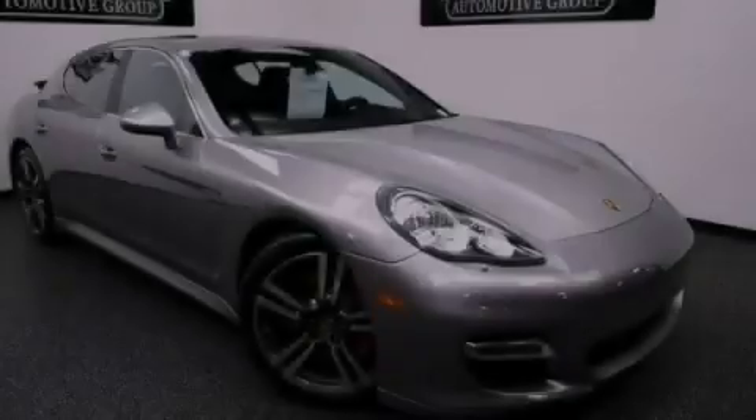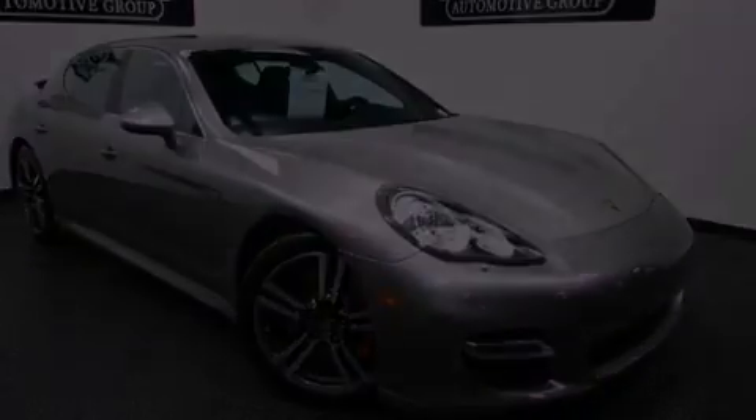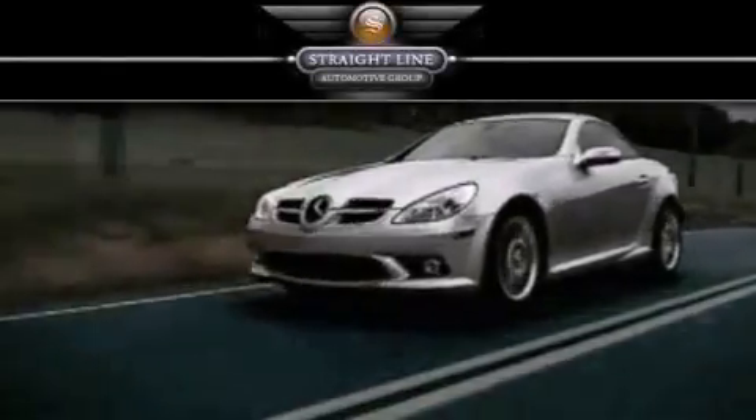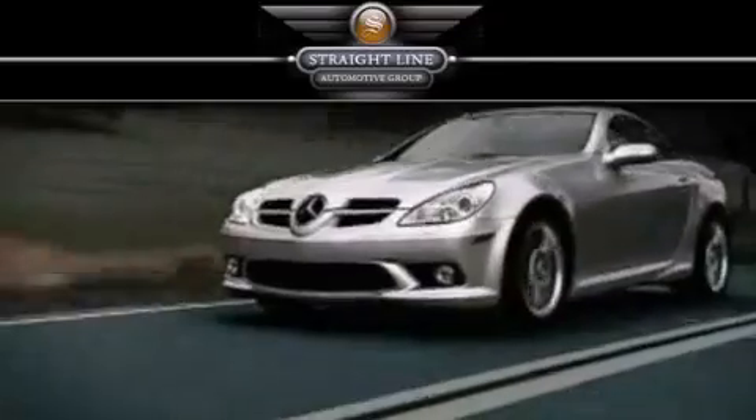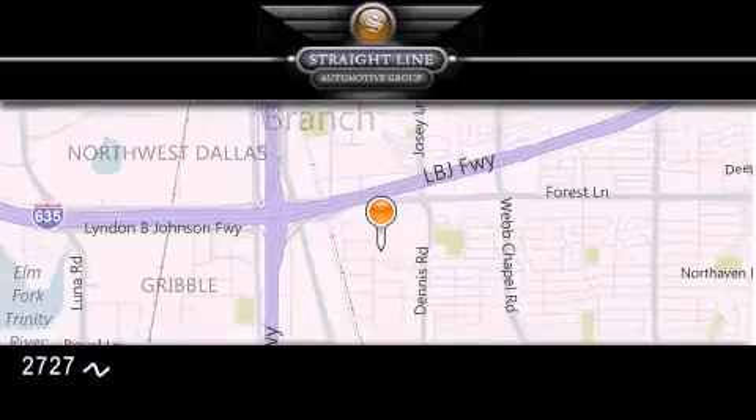Stop by today and test drive this vehicle for yourself. Straight Line Automotive Group is located at 2727 North Haven Road in Dallas. Our goal is to exceed all of your expectations to ensure that you'll return for future visits.